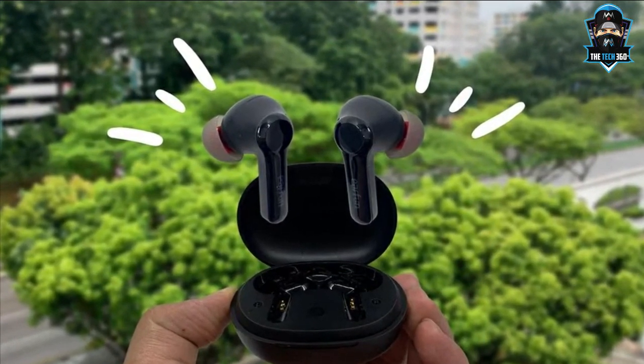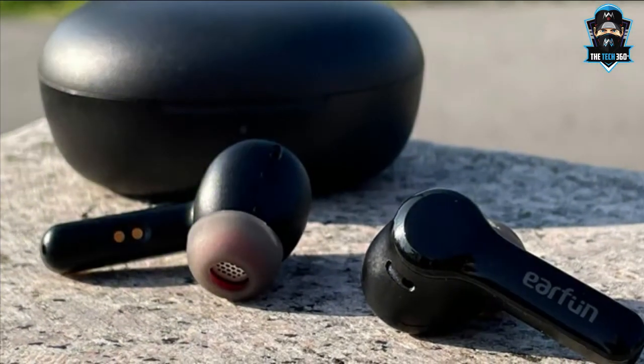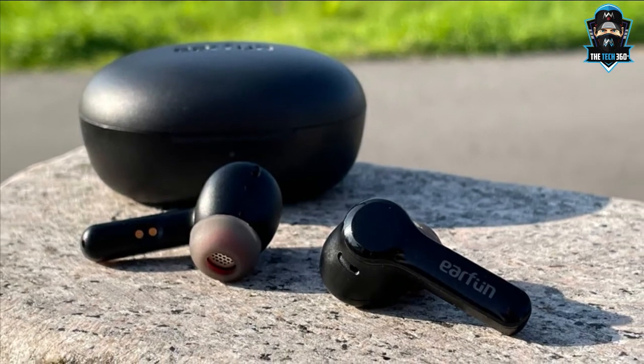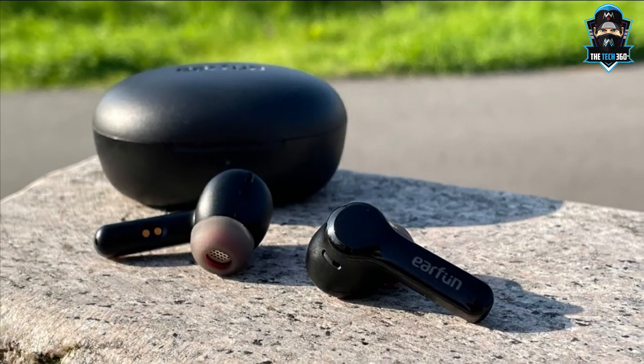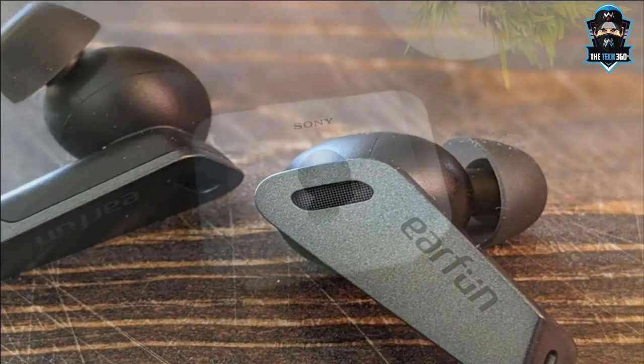There's also USB-C charging and wearer detection. The sound is good for the money — well balanced, relatively transparent, taut and full through the bass, and musically pleasing. We haven't come across any noise cancelling earbuds at this level that does everything these earphones do, as well as they do it.